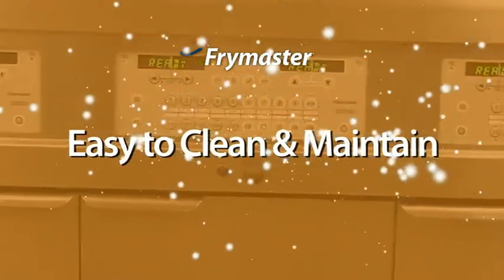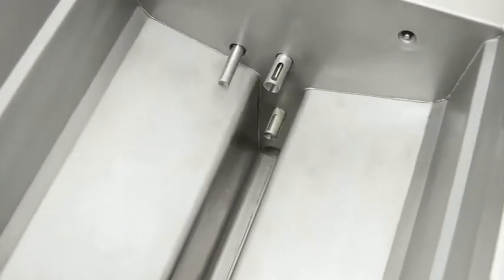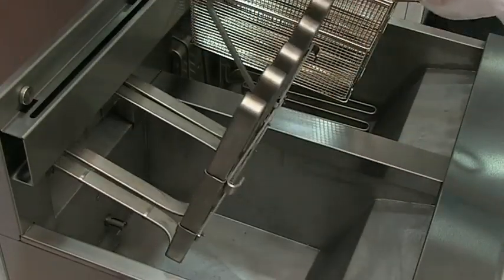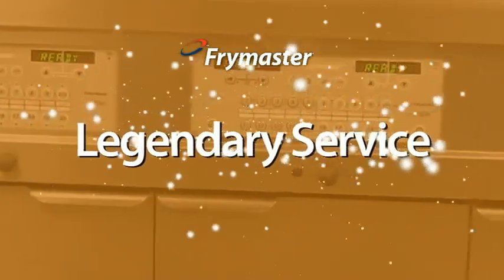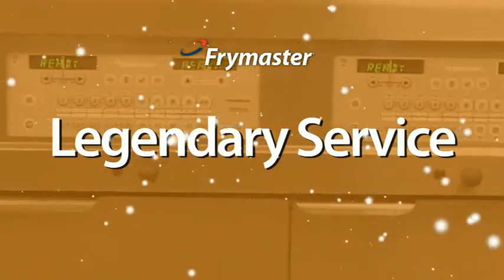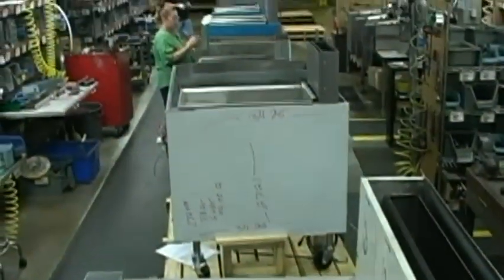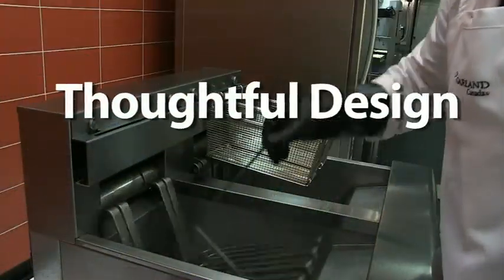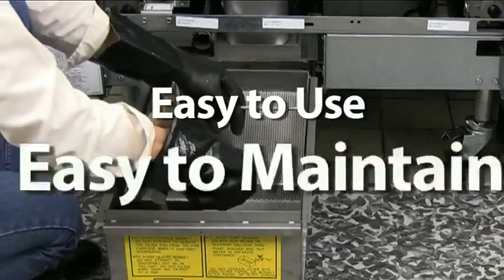Cleaning and maintenance has been made easy and safe too. Frymaster's famous open pot design means there are no tubes to clean around, and the electric model features elements that lift and lock out of the way to make cleaning easy, safe and unobstructed. You don't become one of the world's leading fryer brands without great service. Frymaster's service is legendary, and it starts with a quality product built to exact specifications — thoughtful design and reliable, chain-proven components and systems. Easy to use, easy to maintain.